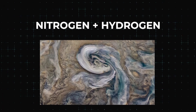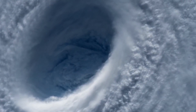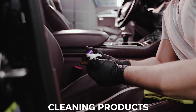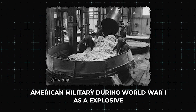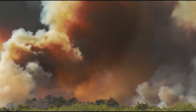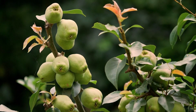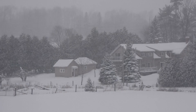Ammonia itself is a colorless gas with a strong smell. It's made up of nitrogen and hydrogen, two elements you might recognize as common household products — nitrogen gas is used to make fertilizers, and hydrogen can be found in all kinds of cleaning products. In fact, ammonia was once used as an explosive by the American military during World War I. Ammonia is also important to Earth's ecosystem because it helps break down organic material into carbon dioxide, which plants use, and water, which becomes rain or snow.